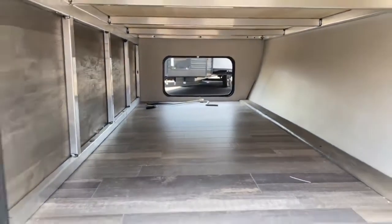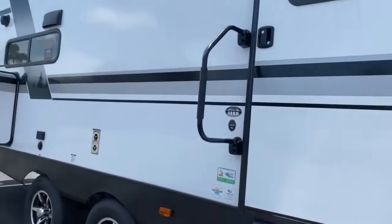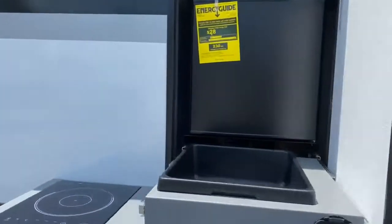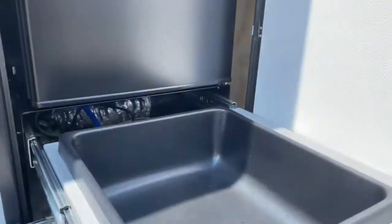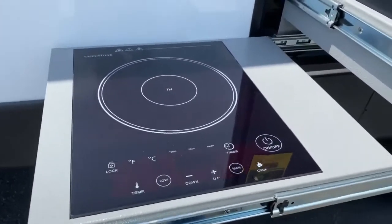As you can see, it's got tons of pass-through storage right on the front of the unit. And on the back of the unit, there is a small outdoor kitchen, so you've got a nice Everchill refrigerator, a wash basin with a spray port, and an induction cooktop.